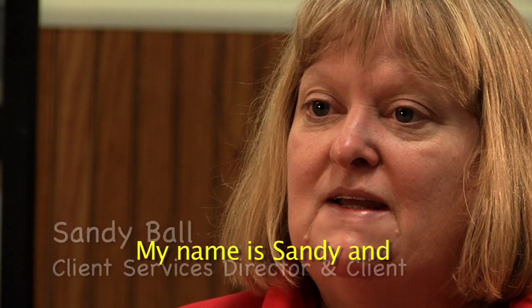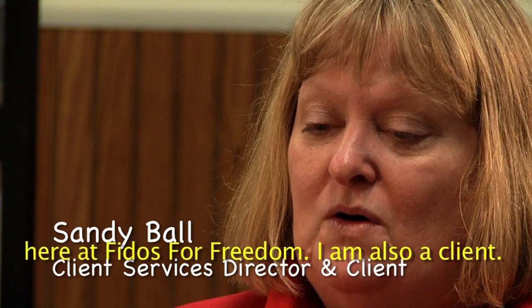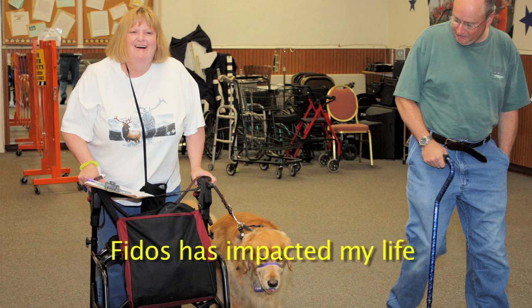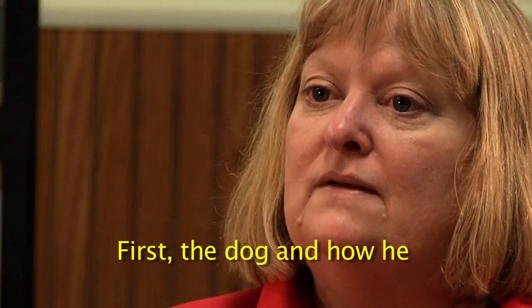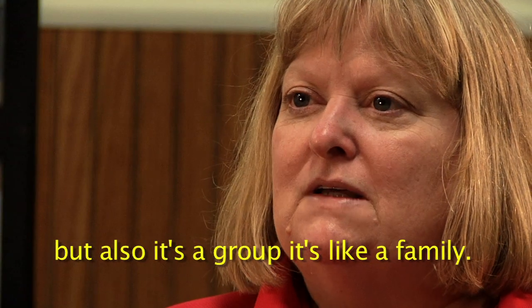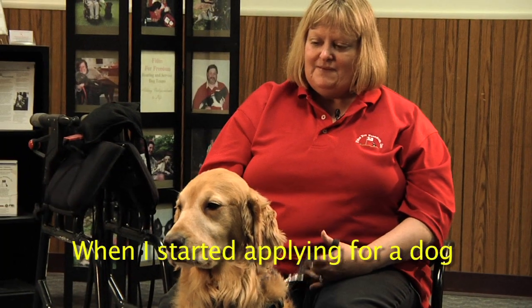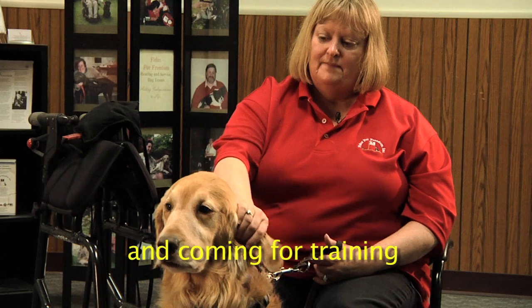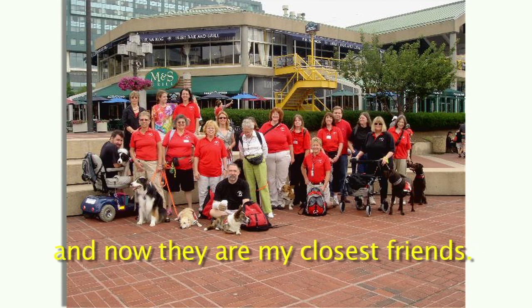My name is Sandy, and I'm Director of Client Services here at Fidos for Freedom — and I'm also a client. Fidos has impacted my life in many different ways: first, the dog and how he helps me be independent, but also it's like a family. When I started applying for the dog and coming for training, I built up a group of friends here, and now they're my closest friends.